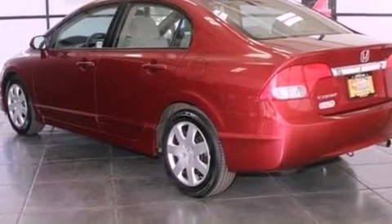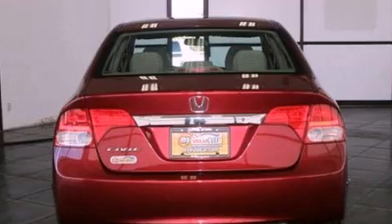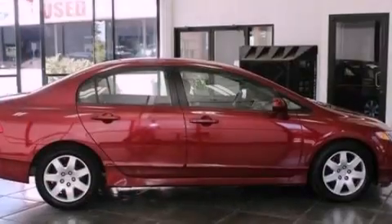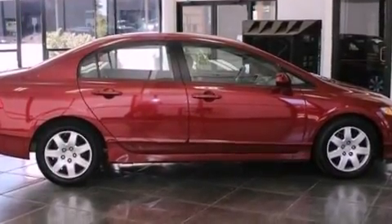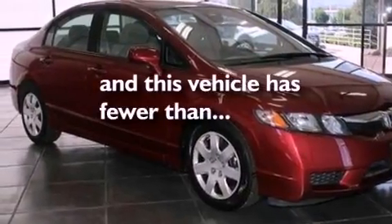All of the following features are included: a low tire pressure indicator, air conditioning, cruise control, a CD player, performance tires, a four-wheel independent suspension, a passenger side vanity mirror, an anti-lock braking system, full power accessories, and this vehicle has less than 32,000 miles.